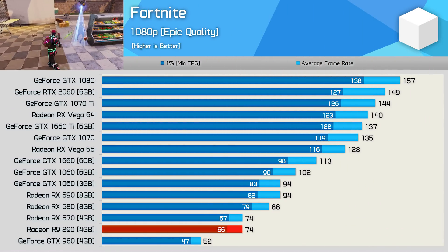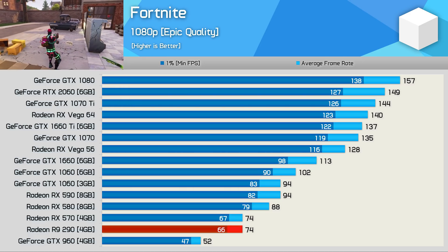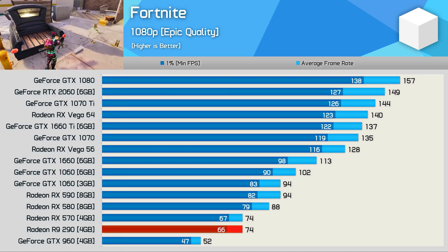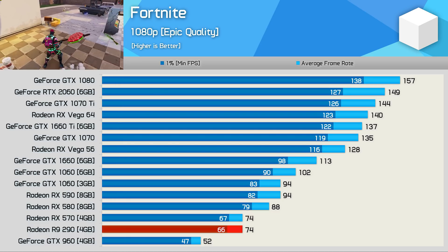As you might have expected, the R9-290 does rather well in Fortnite, averaging 74 fps with the epic quality settings enabled. This placed it on par with the RX-570, and while this did make it a good bit slower than the RX-580 and GTX 1060 in this title, it really doesn't matter too much for those playing at 1080p.